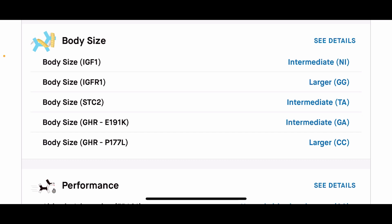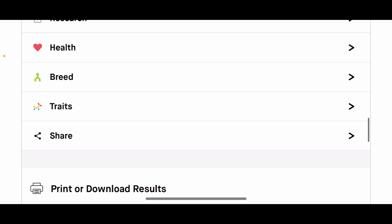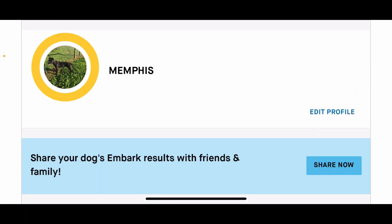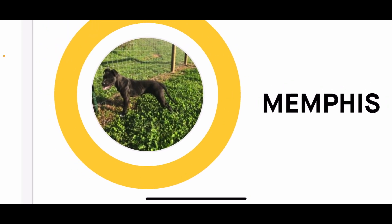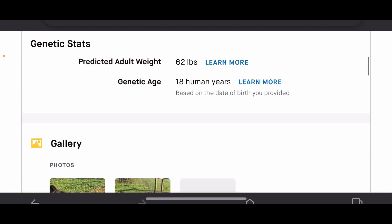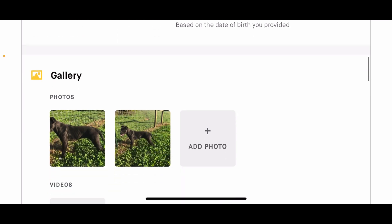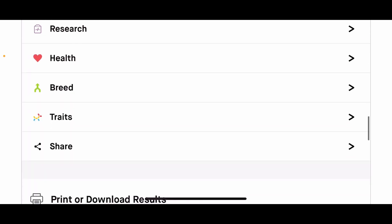Now we're looking at Memphis's profile. There's a small picture — you can see her physical characteristics there. They had her predicted adult weight at 62 pounds; I found her to already be about 60 pounds at around 12 months old. I don't feel like she was going to be a huge dog, but I do believe that predicted weight was just a little bit off — she was probably about 55 pounds.